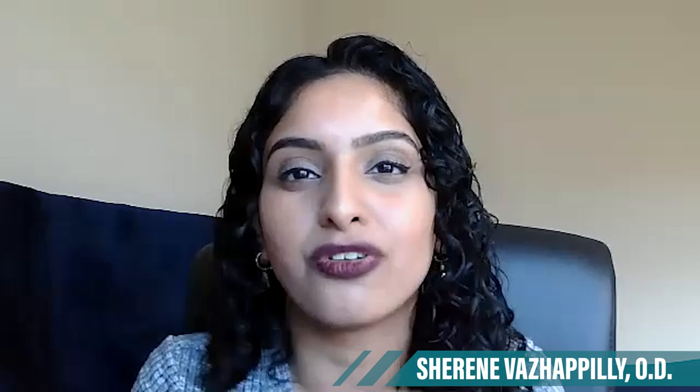That is definitely excellent information. Everyone, that was Dr. Shireen Vaz-Happily. Dr. Vaz-Happily, thank you so much for joining us today. Thank you — happy to be here.